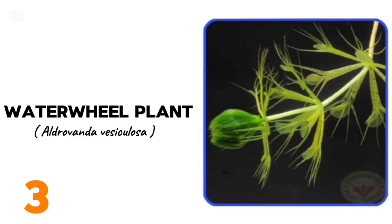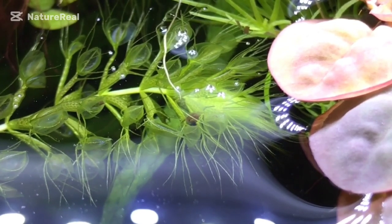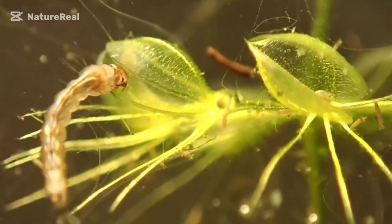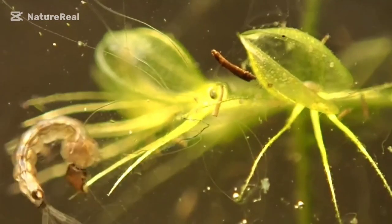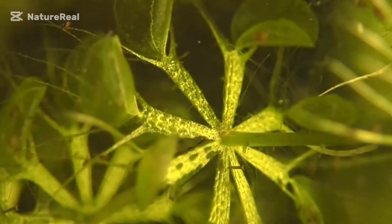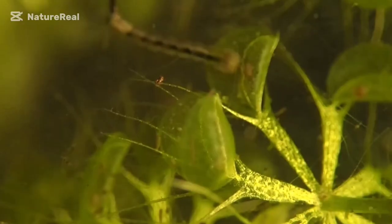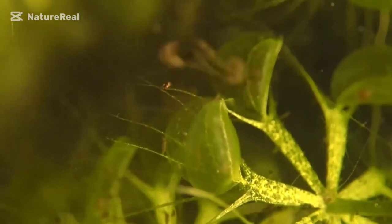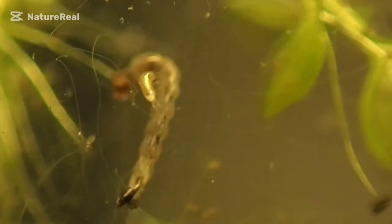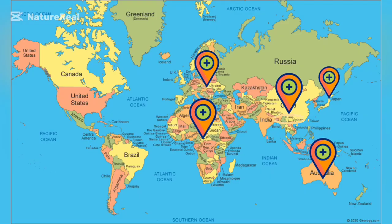Moving on at number 3, we have the waterwheel plant. This rootless, magnificent carnivorous aquatic plant uses a trap to eat small water vertebrates. Its leaves are in whorls and the leaf tips are fitted with scoop-like traps. It catches animal prey through an active trap mechanism — traps snap shut when triggered by prey. Traps number up to 200 per plant, and researchers estimate that up to 80% of the traps may contain prey at any given time. Scientists have great concern about the waterwheel's effect on food webs and rare invertebrate species. It is native to Africa, Asia, Australia, Europe, Japan, and Korea.